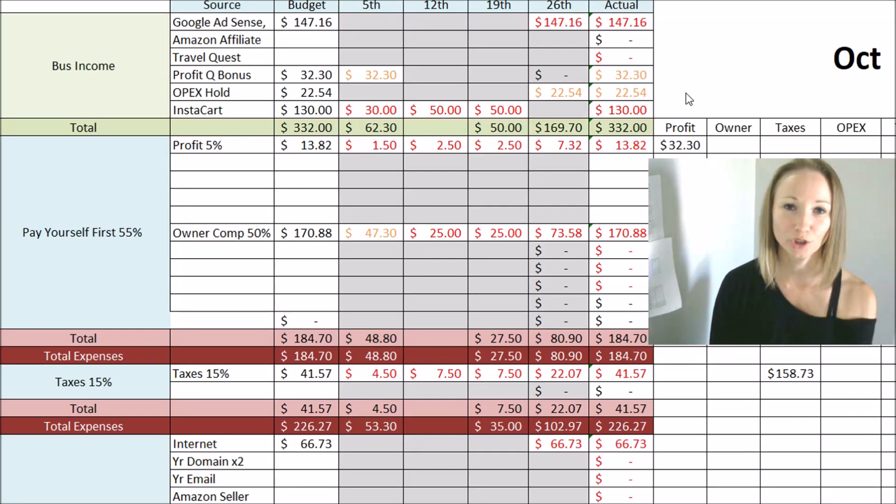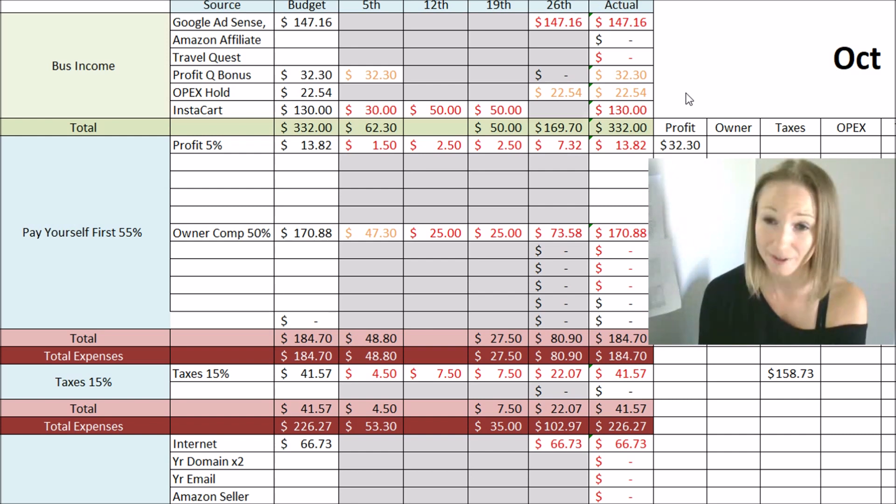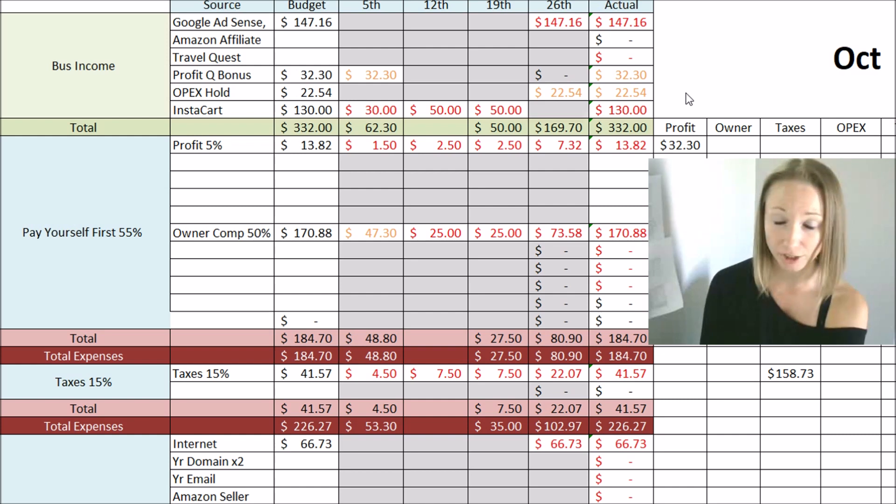Hi everyone, Jackie here with Enjoying Life's Journey. Welcome back to my channel. If you're not familiar with my channel, I talk about goal setting, personal finance, and a little bit about our minimalist lifestyle. Today I wanted to do something a little different and I'm actually going to share with you my self-employment budget.